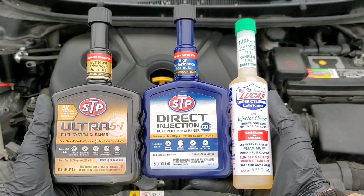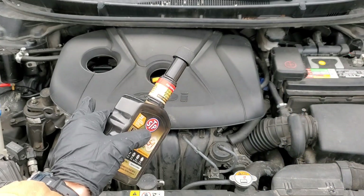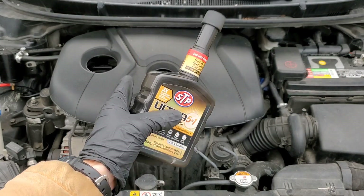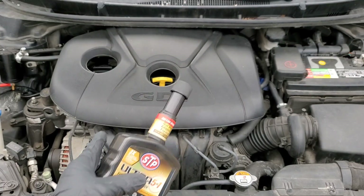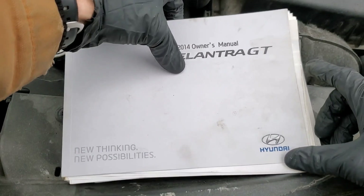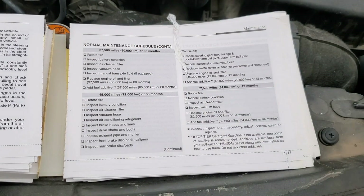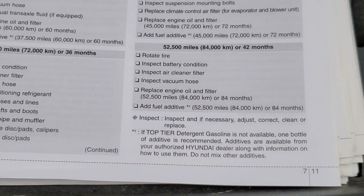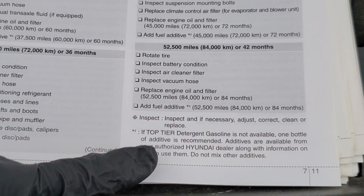Did you know many of the top automotive companies suggest using a fuel additive in their vehicle? Let me show you the proof. This is the Hyundai Elantra GT, and as you can see, it says to add a fuel additive. They would like for you to do this as much as changing the motor oil, or if not, use a top tier detergent gasoline.